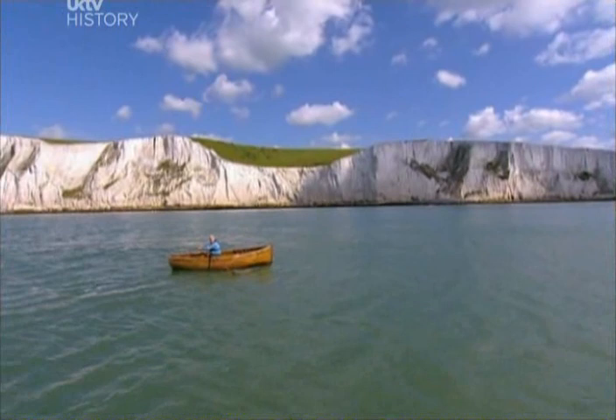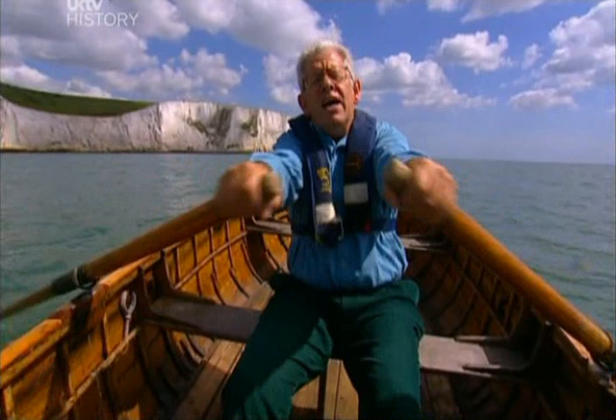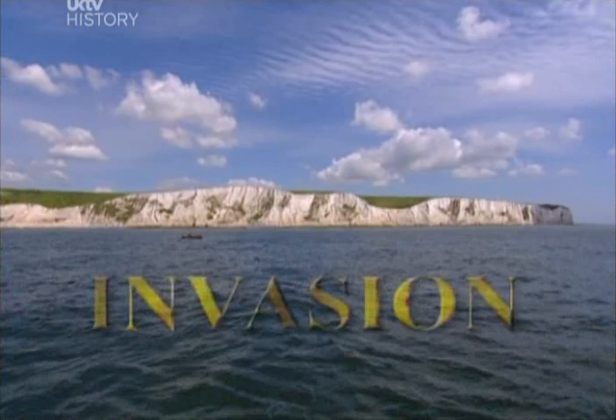These are the White Cliffs of Dover, and this must have been the first bit of Britain that the Romans saw when they came to invade. They came in force in about May of AD 43. That wasn't the first time they'd visited the islands, because Julius Caesar had come over a hundred years earlier, but he only stayed for a few weeks. In AD 43, the Romans meant to stay.